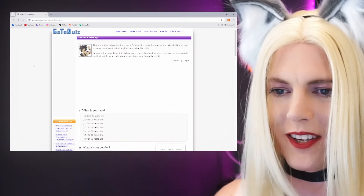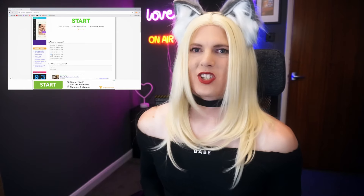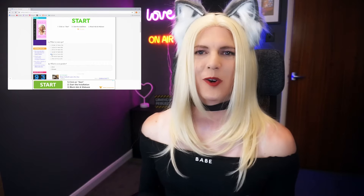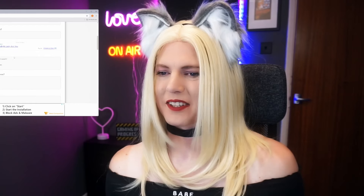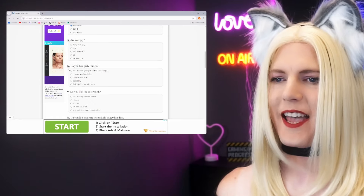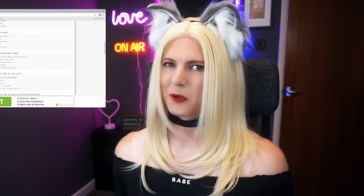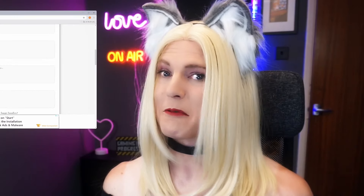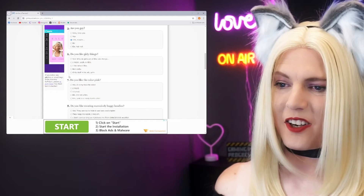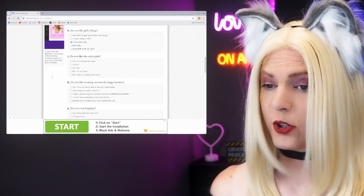I'm going to have some fun with this, so let's try a quiz: Are you a femboy? This is going to be interesting. Okay, what is your age? I'm 41 this year — how did I get to 41? I thought I'd be hit by a bus by now. What's your gender? Male, I guess. Are you a guy? Yeah. What gen are you from? Millennials. Are you gay? I do have some bisexual tendencies, I guess — I'm not going to elaborate on that, just to piss you off. Do you like girly things? Yes — why do girls get all the cute things? I tend to like what I like. Do you like the colour pink?